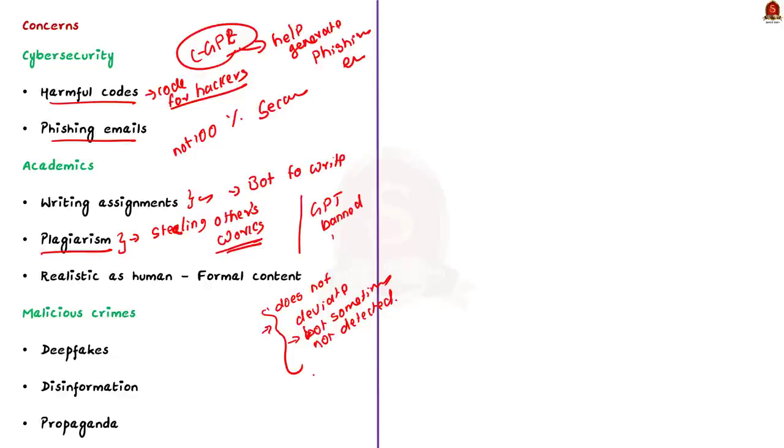Apart from these two threats mentioned in the article, these kinds of tools can also be used to create content for malicious purposes including deepfakes, disinformation and propaganda. In this news article discussion, we saw in detail about the artificial intelligence application ChatGPT. Now let us move on to the next news article discussion.